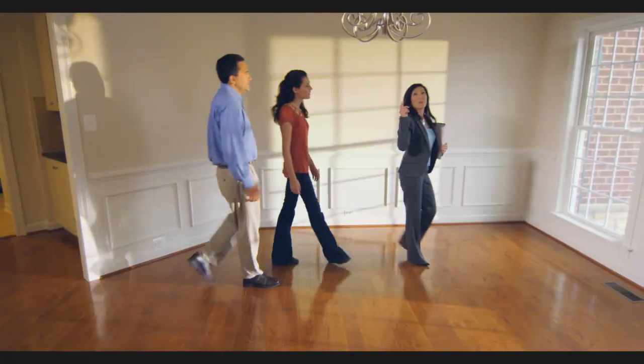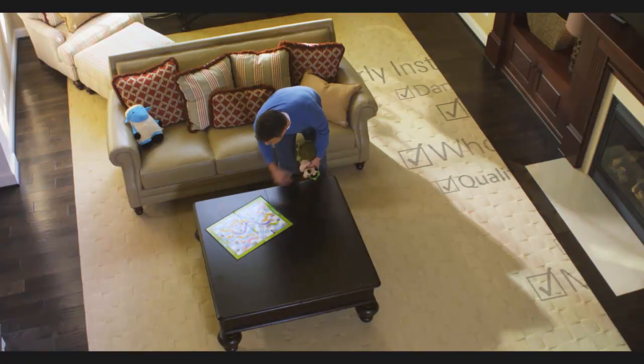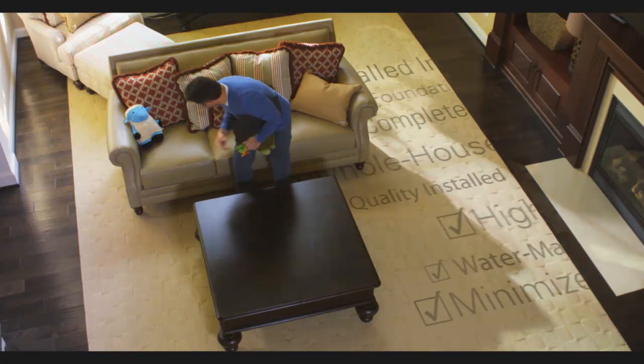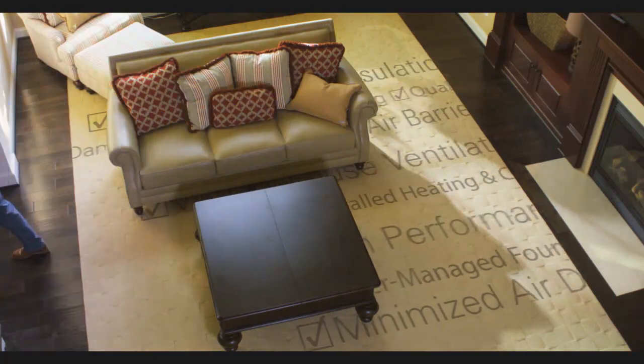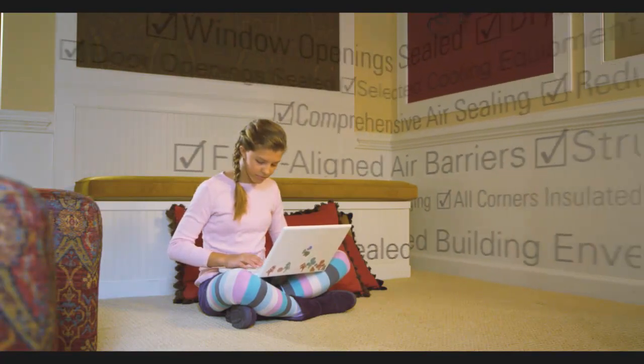Buying a new home is a big decision. What if there was a way to tell that your home was built using the best, state-of-the-art approach to construction? A way to be sure that even things you can't see, behind the walls, have been done right.